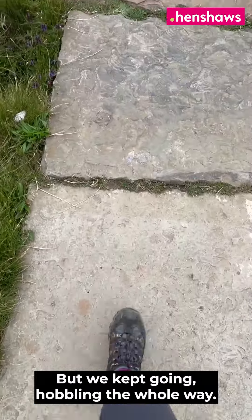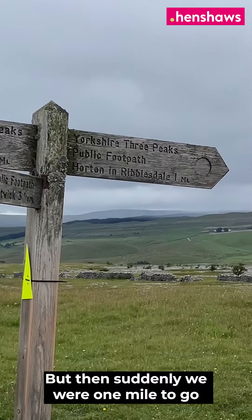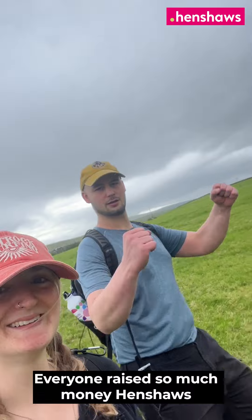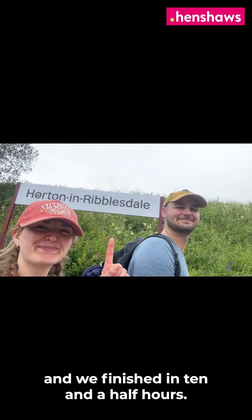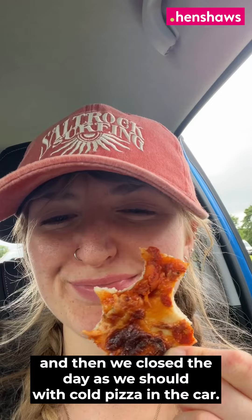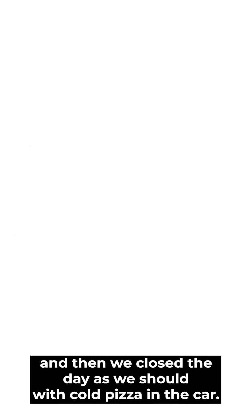I was hobbling the whole way, but then suddenly we were one mile to go, and the feeling of accomplishment you get when you push through is amazing. Everyone raised so much money for Henshaws and we finished in ten and a half hours. We were practically running to the finish line, and then we closed the day as we should — with cold pizza in the car.